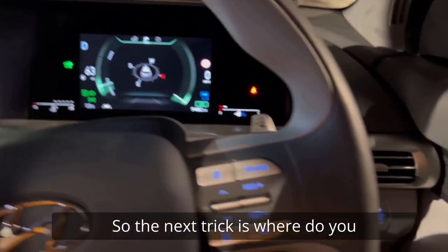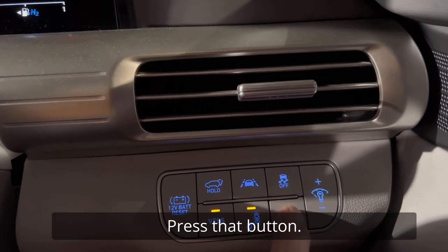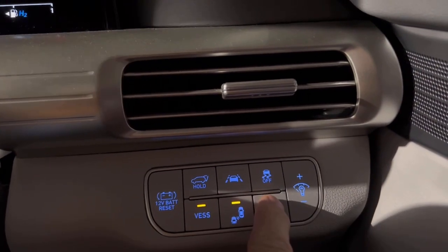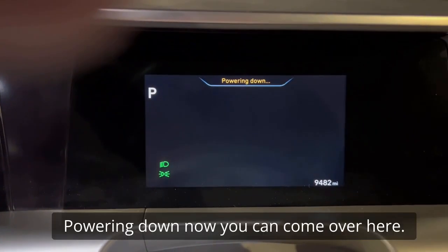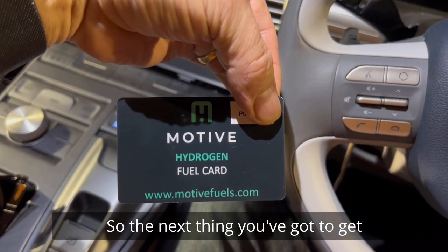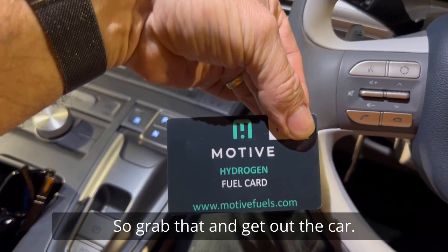The next trick is where you actually open the fuel tank. There's a button down to the right of the steering wheel and on there it says 'fuel'. Press that button. I'm going to turn the vehicle off first of all — you've got to hit the power button first, turn it off. Powering down. Now you come over here — fuel is opened. The next thing you've got to get hold of is your Motive hydrogen fuel card, and on ours we've got a pin number. Grab that and get out the car.